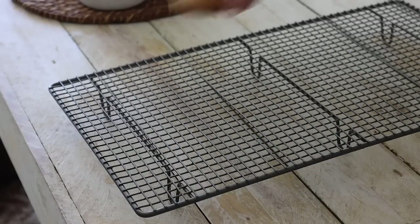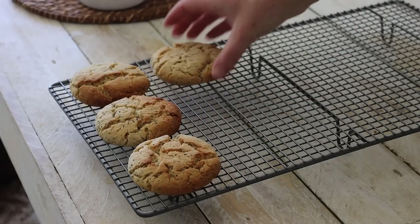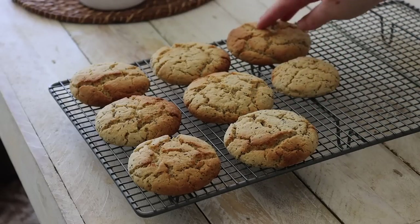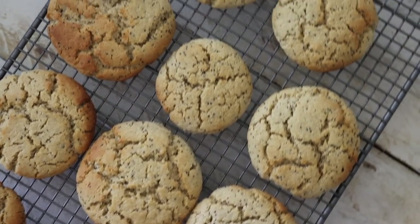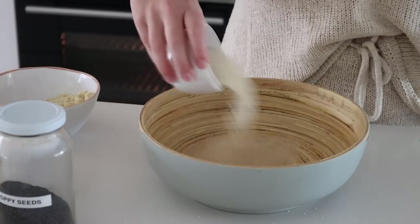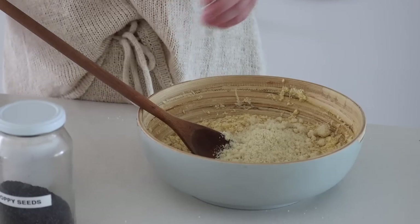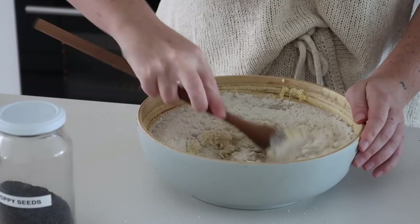Lemon desserts usually aren't my thing — I love to eat them but I don't usually do well at making them. But these cookies are so good and I'm super proud of them. They are also gluten-free. We're starting with a mixing bowl and combining raw sugar, vegan butter, lemon juice, and lemon zest until super smooth, then adding in almond meal, buckwheat flour, and baking soda and mixing well.